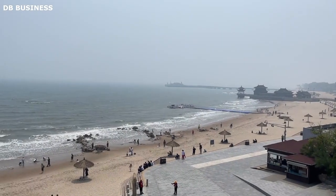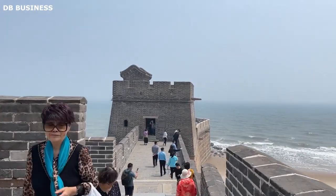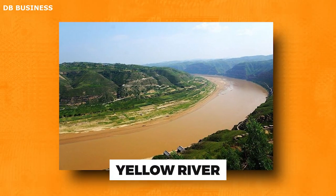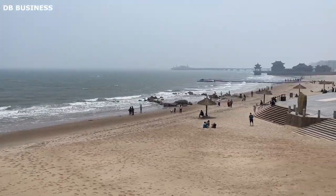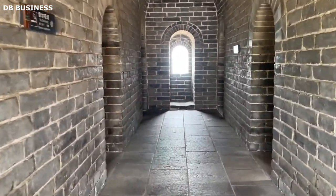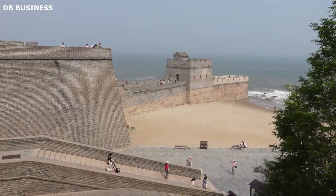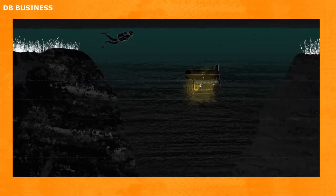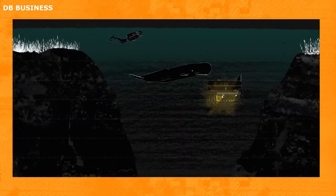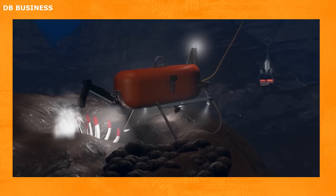In 2019, a team of American and Chinese archaeologists used a robot to explore a section of the Great Wall that was underwater. The section was located in the Yellow River near the city of Zhengzhou, China, and had been submerged since the 1970s following the construction of a dam. Its submersion made traditional archaeological methods insufficient, necessitating a novel approach. The robot, named Wisdom Pearl, was equipped with cameras, sonar, and a laser scanner, allowing it to map the underwater section of the wall.